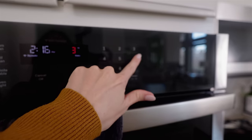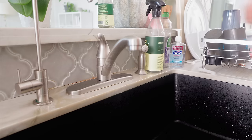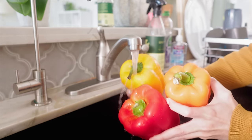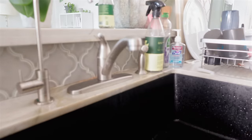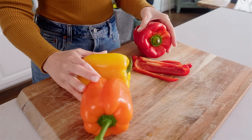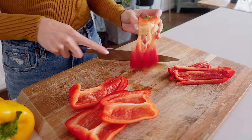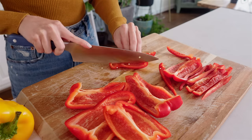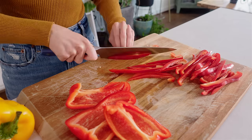Preheating the oven to 360 degrees Fahrenheit — that's about 180 degrees Celsius — because we are roasting some bell peppers. Just giving them a quick rinse. I like to use different colors because it adds to the flavor and looks great. Slicing them all up quite thin so it's easy to add to a sandwich. I had some slices left over from the wrap we made earlier, so I'm going to roast those too.